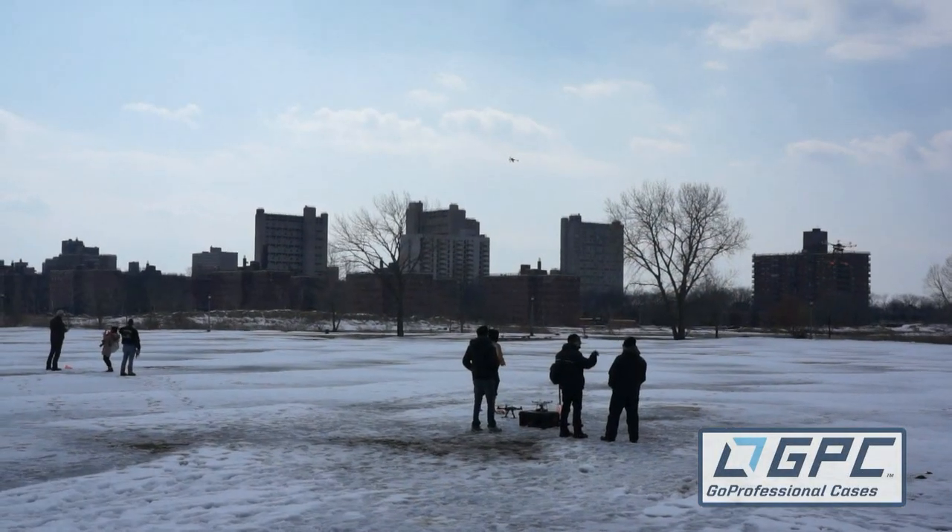The day after the film festival, the New York City Drone User Group was hosting a fly-in, so we brought Little Bird along.